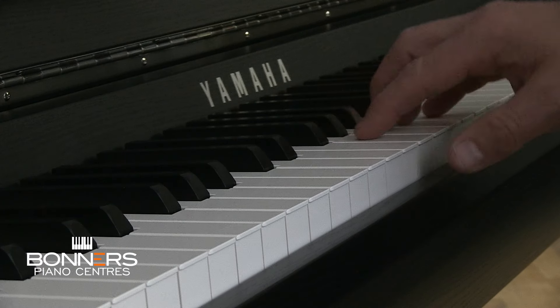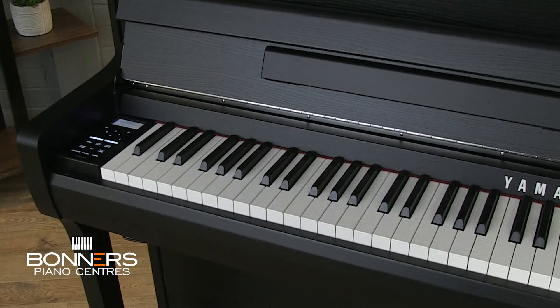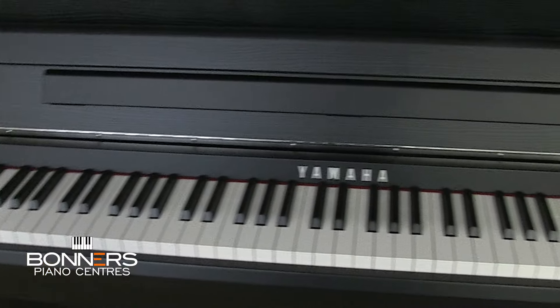The escapement mechanism recreates a subtle click felt when pressing keys very lightly, just like an acoustic grand piano, and it helps with delicate playing techniques. All 88 keys have a simulated hammer mechanism via a linear graded hammer system, replicating the heavier feel in bass notes and slightly lighter touch in the treble. Yamaha has also added counterweights inside the keys to provide more even and consistent resistance across the entire keyboard, allowing for better control, expression, and a smoother touch especially in faster passages.